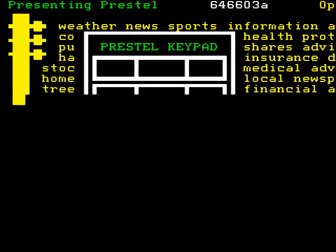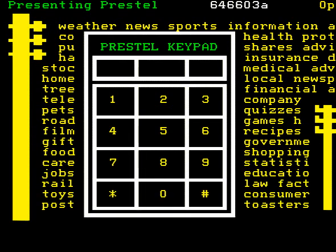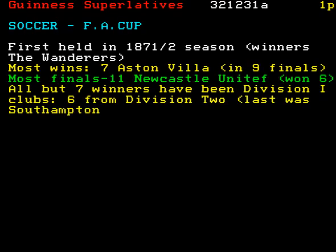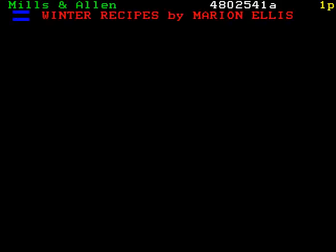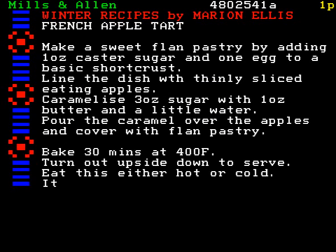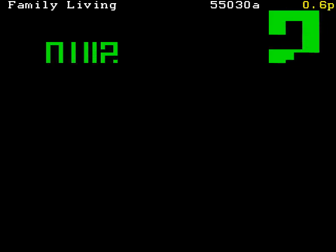I have in my hand a keypad linked to this Prestel television set. For the sports fan, sports information is at your fingertips. How about that? And for the cook, recipes when you need them. And for children, quizzes and games.